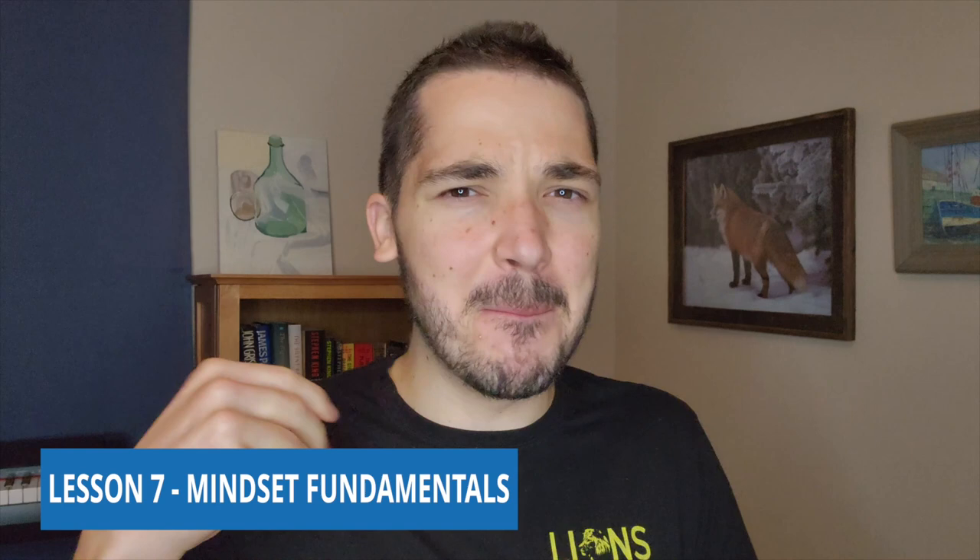Number seven is mindset fundamentals. Although I was already familiar with these concepts, they're so important I had to include them. These are the foundations of becoming great at any skill, including writing. One of the main things Bell talks about is the growth mindset — the belief that you can gain new skills, grow, change, and improve, and that your level of ability is not fixed at birth.